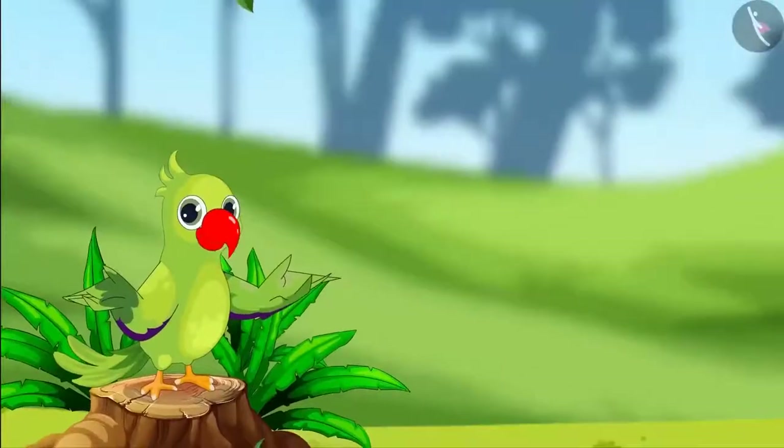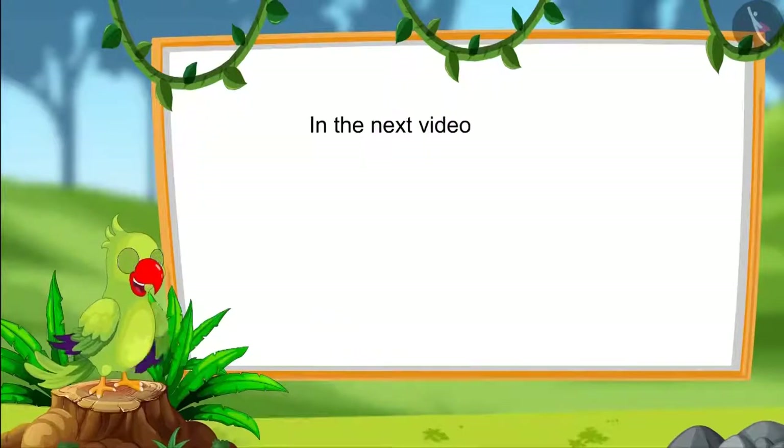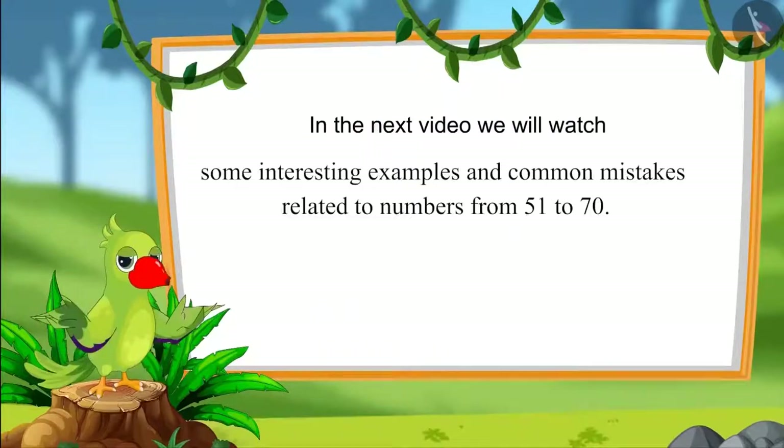That was all for today, children. In this video, we have learnt about numbers from 61 to 70 and saw some interesting examples about how to read those numbers in terms of 1's and 10's. In the next video, we will see some interesting examples related to numbers from 51 to 70 and discuss some common mistakes that we should avoid. Until then, bye children.